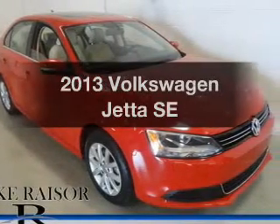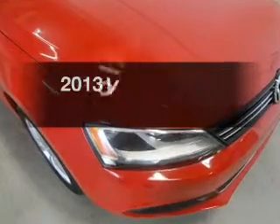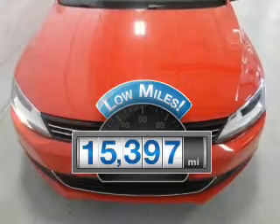Presenting the 2013 Volkswagen Jetta. If you're looking for an automobile with great attributes, look no further. Why worry about high mileage? Choosing a ride with lower mileage is the right choice for your busy life.